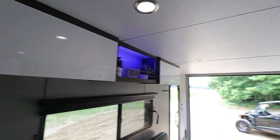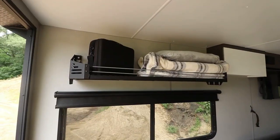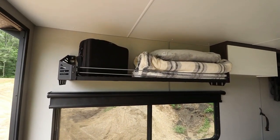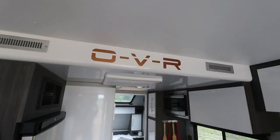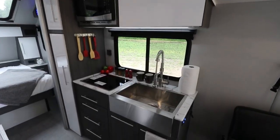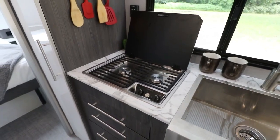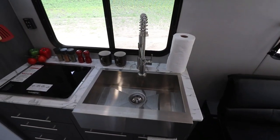RVing is a wonderful way to travel the country and see new places, but it can be challenging to find an RV that has enough space for your whole family. That's why we're excited to offer our roomy OVR line of RVs, which has enough space for everyone to unwind and relax. Our RV has a big living area, a well-furnished kitchen, and a cozy bedroom that will make you feel at home on the road.